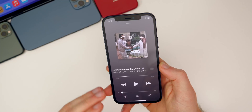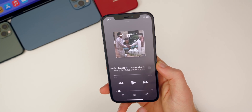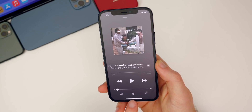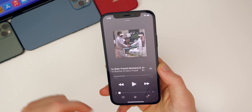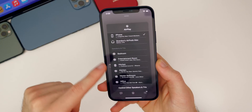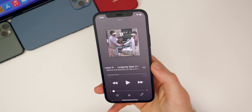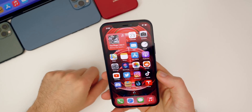Another bug that has been fixed is that when you would reboot your phone on beta four and boot it back up and go into Music, you would have to reconnect to whatever device you were previously playing on. But now when you reboot your device, it remembers what you were connected to and continues playing on that. For example, if I was playing on the HomePod mini, it would continue playing on that after reboot — same with a Bluetooth speaker or anything like that. That's also been fixed here in beta five.